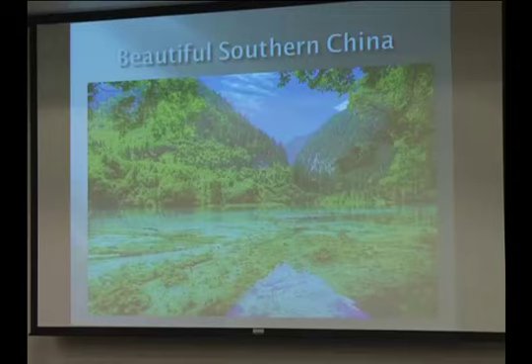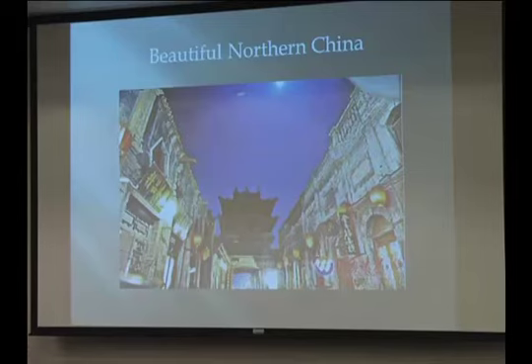By way of introduction, I actually grew up in China. This picture is of southern China, from Sichuan province near where the pandas are — very lovely areas. Where I'm from is actually northern China, called the Yellow Plateau. It's pretty dry but also very old.